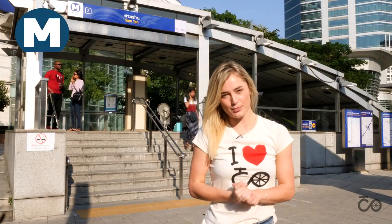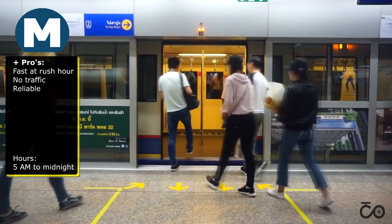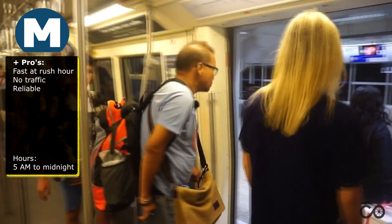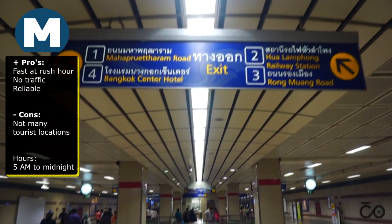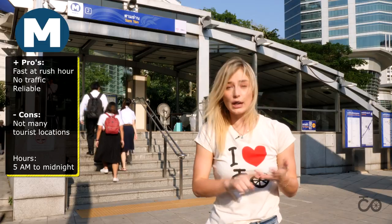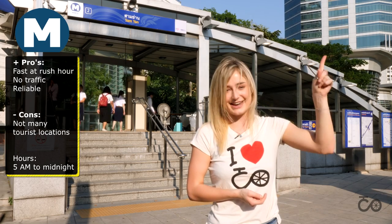The MRT is the subway of Bangkok. There are two lines that connect outer Bangkok with central Bangkok. It is mainly used by the locals. During rush hour, it runs every three minutes, so this is a really convenient and good way to travel during rush hour. Although it doesn't connect to as many tourist locations as the BTS, it still includes essential spots like the Chatuchak Weekend Market, Lumpini Park, and the train station.